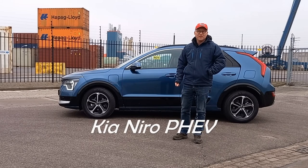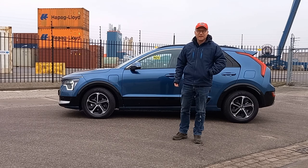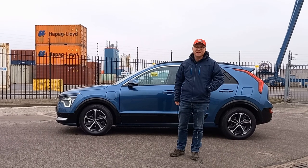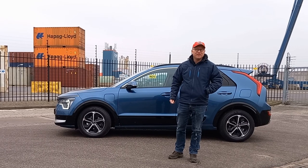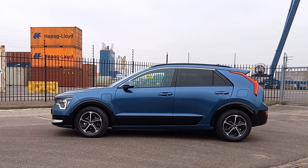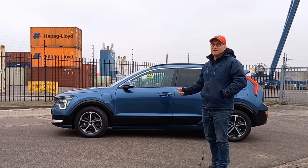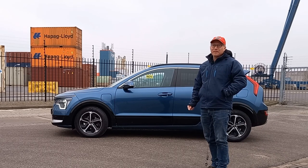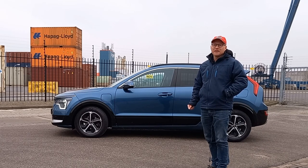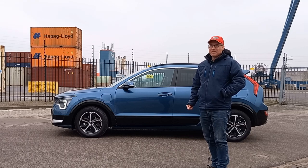Hey everybody, welcome back to the channel and welcome to my first car review video. It's cold out and I'm having a cold, so I'm wearing my red hat so you can still recognize me. Let me introduce this week's test car: it's the brand new Kia Niro. It's the PHEV version. The car is available as a hybrid, as a plug-in hybrid, and as a full EV — same as the previous model — which caused it to be the number one selling car here in the Netherlands.